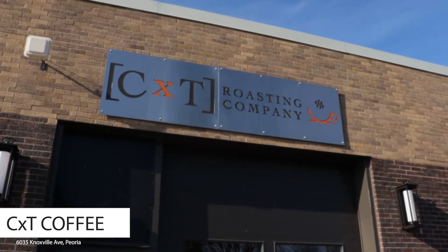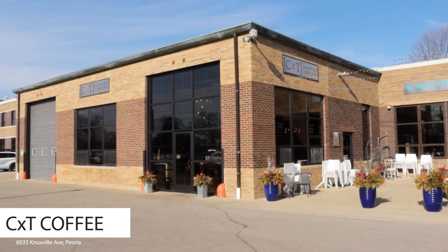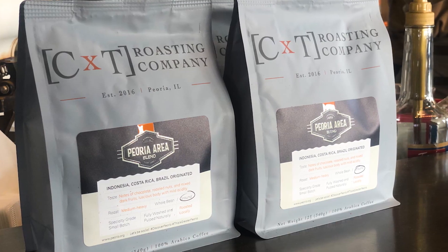CXT Roasting Company, with this location at Keller Station, is my choice for next on this list. The Peoria Error blend can't go wrong.